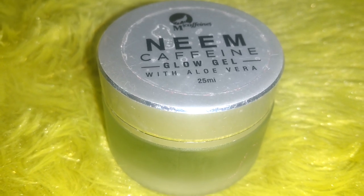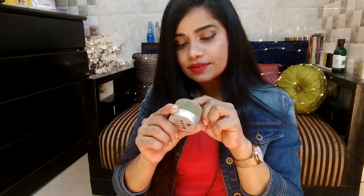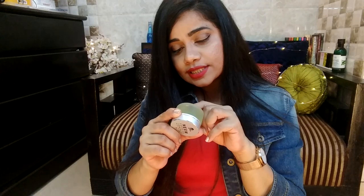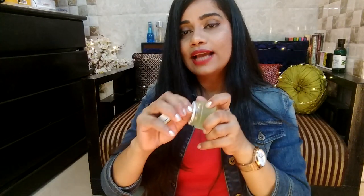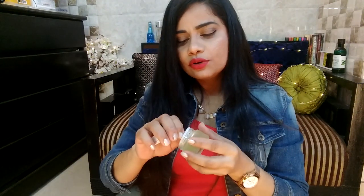Next up, as usual there's something from mCaffeine — this time their Neem Caffeine Glow Gel with Aloe Vera, in a beautiful frosted green 25ml bottle. The key ingredients are neem, argan oil, vitamin E, cucumber, caffeine, glycerine, and aloe vera gel base, plus approved preservatives and a little fragrance and color. You take a generous amount, apply it to your fingertips, and gently apply it to your skin to enjoy the cool, soothing effect. It smells really fresh and great — very unlike the cheap aloe vera gels I've used.